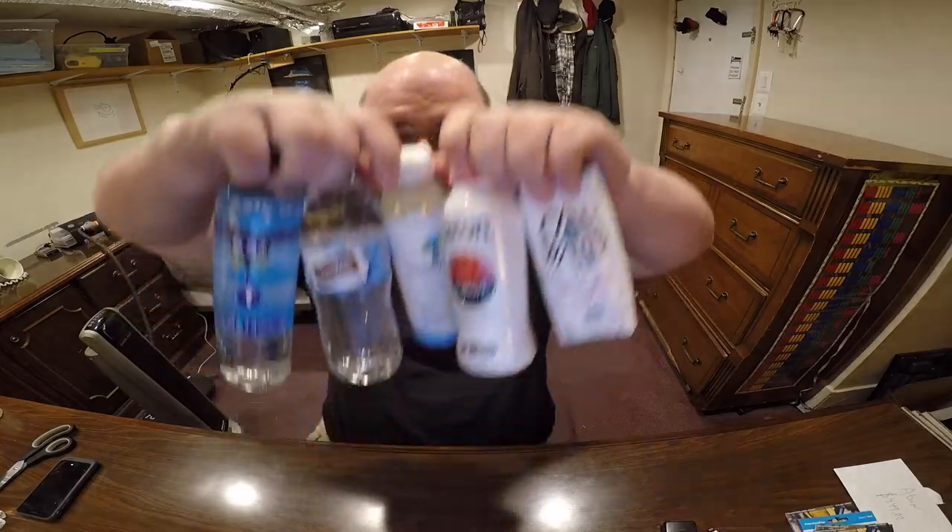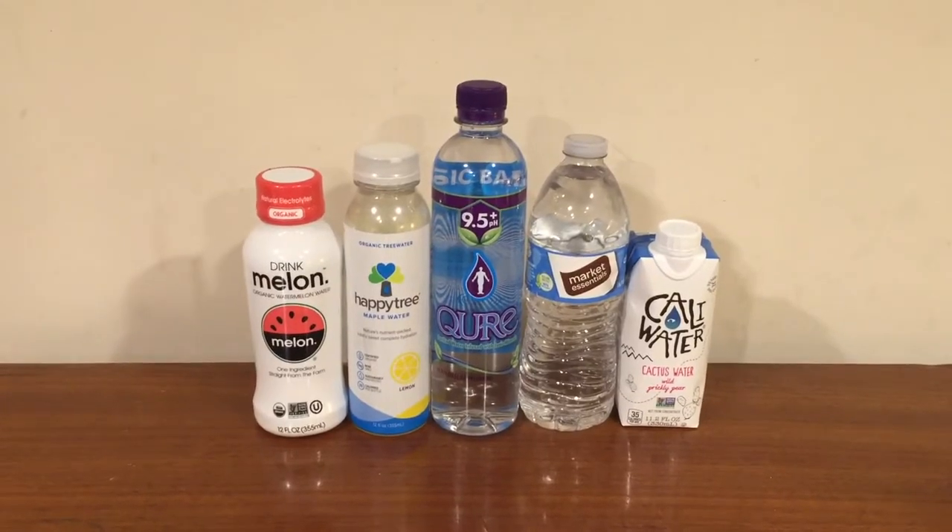Hey everybody, welcome again to round two of the water comparison video series. Tonight we're comparing these five waters. I'm going to try to make this really quick. If you want detailed information about all five of these waters, I already reviewed them previously in round one. Tonight I'm just going to compare these five and decide which one is the best, and it's going to move on to round three.